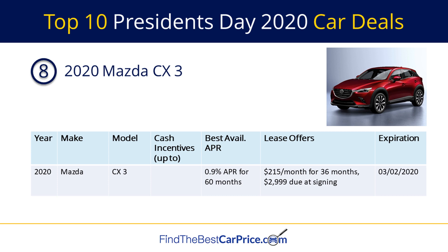Number eight on our list is the 2020 Mazda CX-3. There is a financing deal of 0.9% APR for 60 months and a lease special of $215 per month for 36 months with $2,999 due at signing.